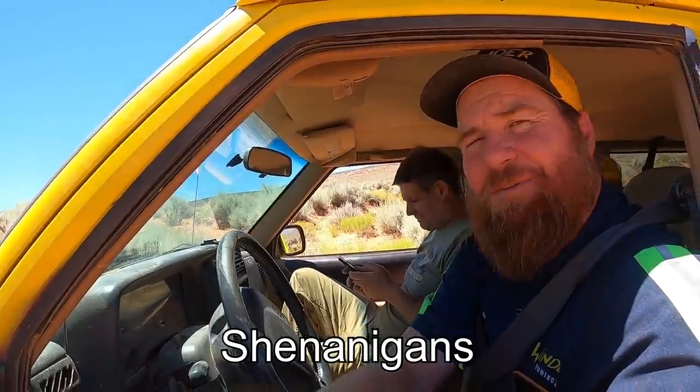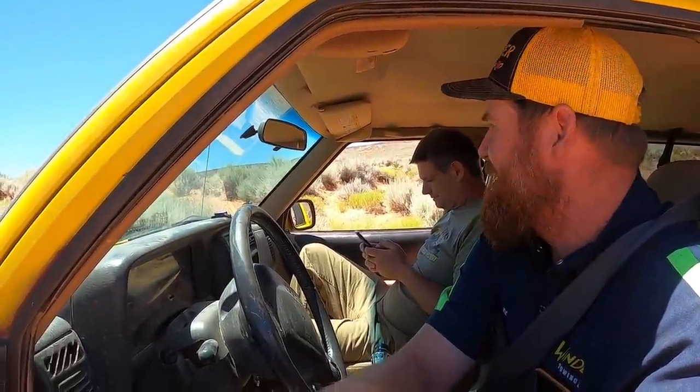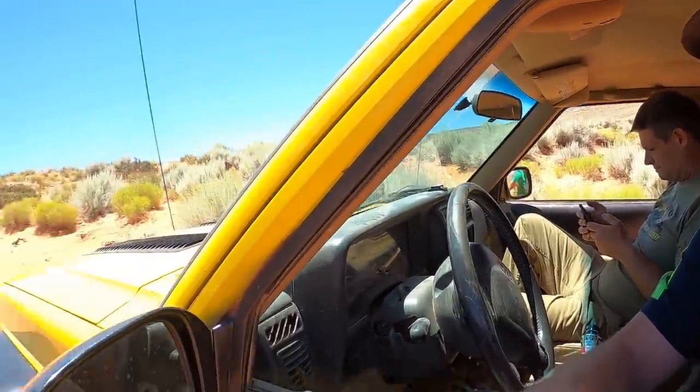We're in two-wheel drive and I don't want to lock my hubs in, but we've got to climb that hill.